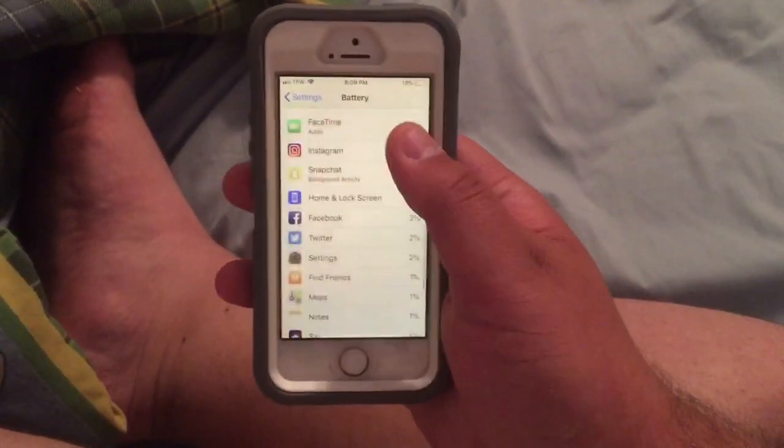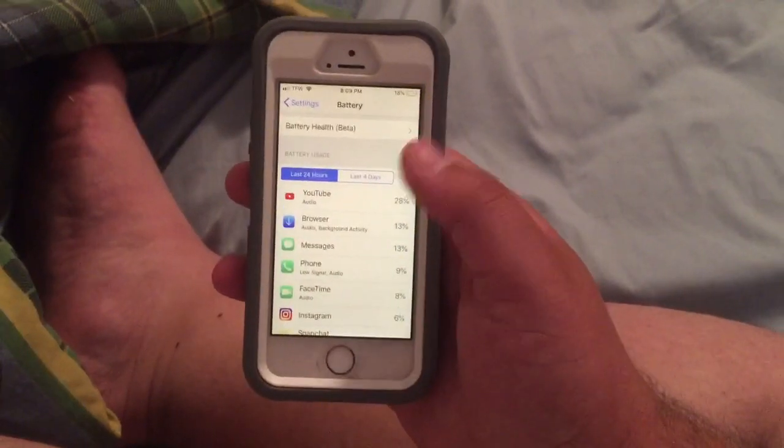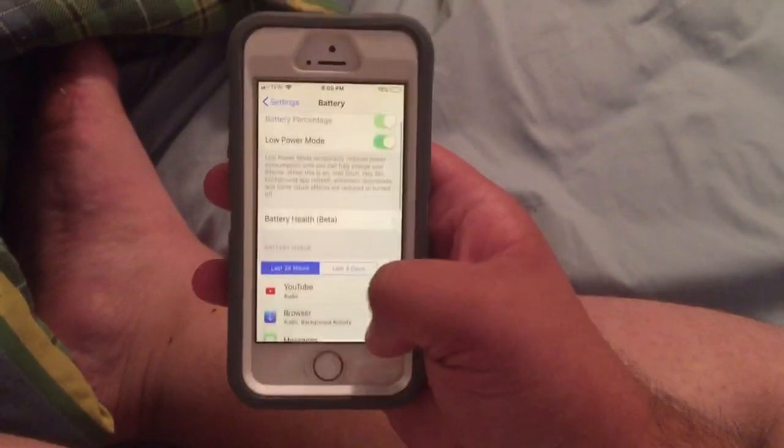Right here this tells you everything that's been using all your battery the most. You can see mostly YouTube and Music for mine, along with Messages, Phone, and FaceTime.